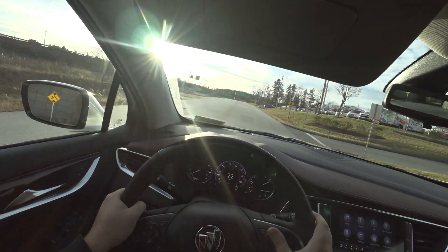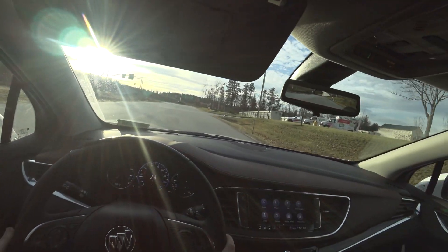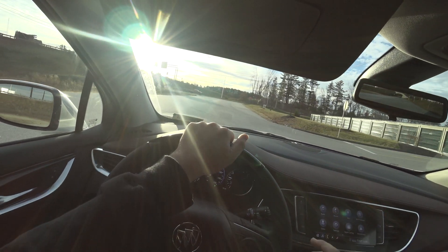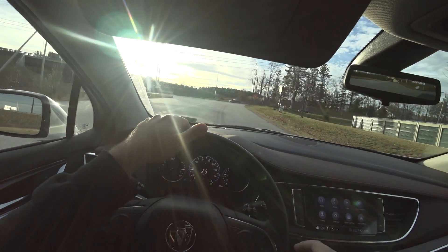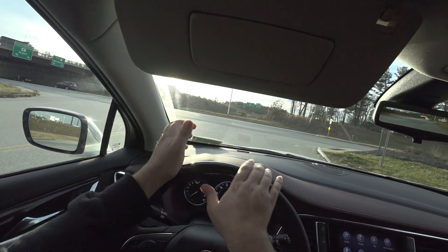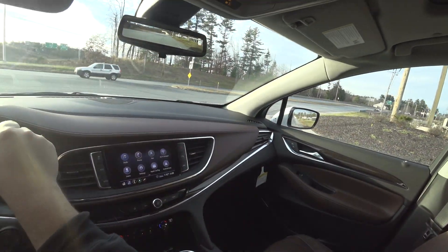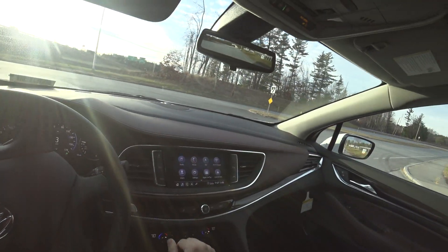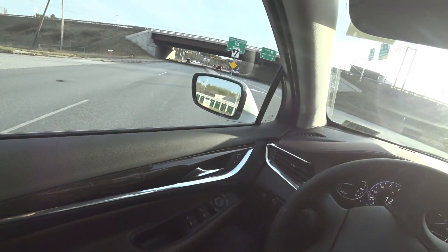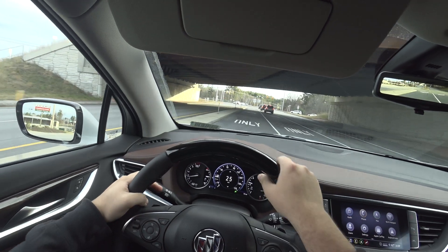The heated steering wheel is really effective, especially on colder days like today — it's 42 degrees out, just a little brisk, so it was really nice to pop that on. The wood up top is not heated, but it heats up well on its own since it's a dark color and will warm up quickly when sitting in the sun.